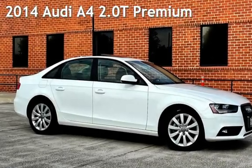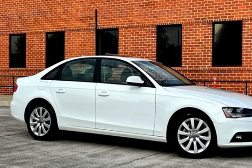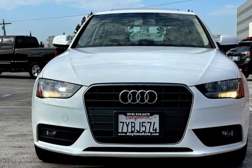Presenting a pre-owned 2014 Audi A4 2.0T Premium. This four-door sedan has a four-cylinder, 2.0-liter i4 engine, with front-wheel drive and an automatic transmission.